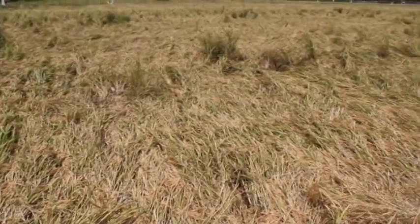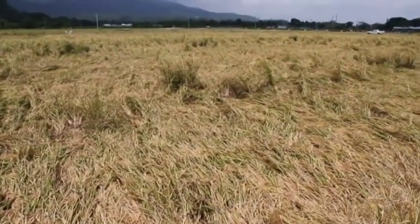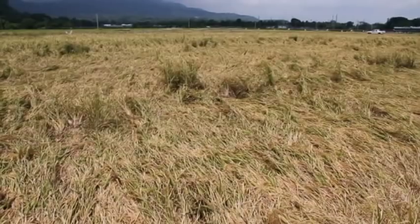I was on a trip last week and then Lee sent me a note that we had 70% lodging. So when I came back yesterday afternoon, the first thing I did was rush out to the field and this is what I saw. That's a lot more than 70% — it's basically a complete mess.